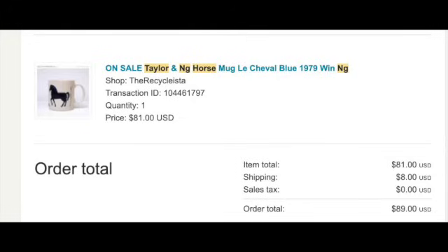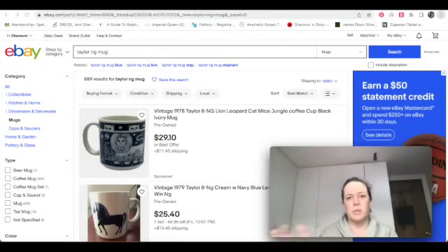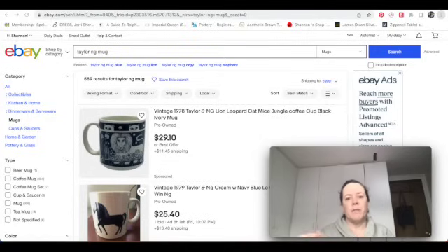If you know anything about Taylor and Ng mugs, they're kind of infamous for some of their naughty mugs that they have — you can look those up — but I've actually found that my better sales come from this line they do: different animals in either blue or brown with the names of the animals written in French. It seems to be a very popular line. There can be a slight difference in value between the brown and the blue, so research that when you find one.